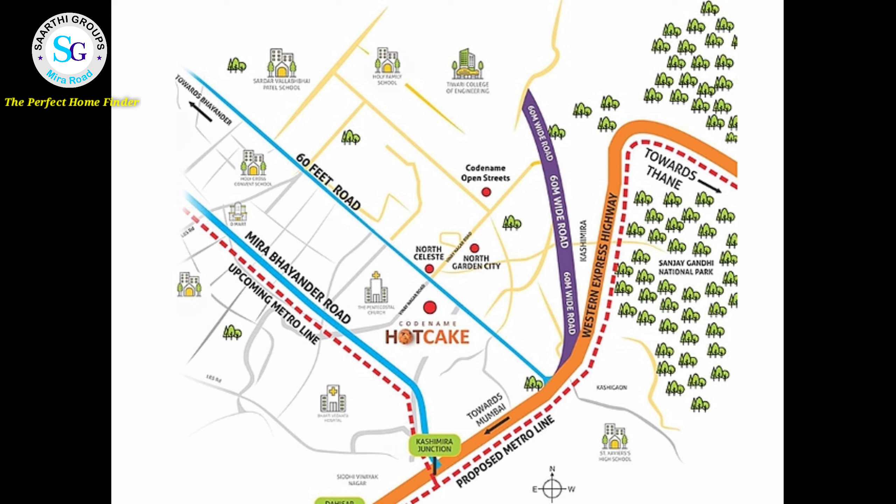Let's talk about location. Coming from Vinenagar on the western express highway, you can see connectivity — just 4 minutes from the western express highway and 2 minutes from the upcoming metro station. Nearby facilities include schools, colleges, and hospitals, all visible within 2 kilometers.